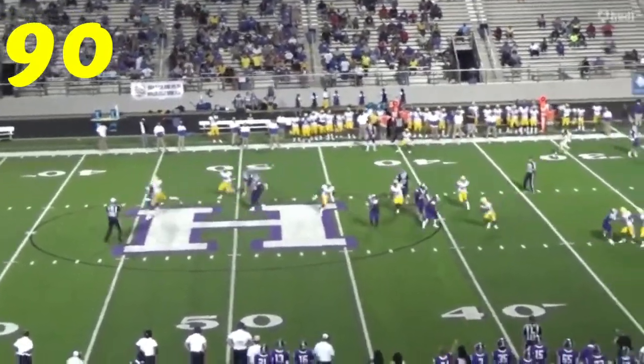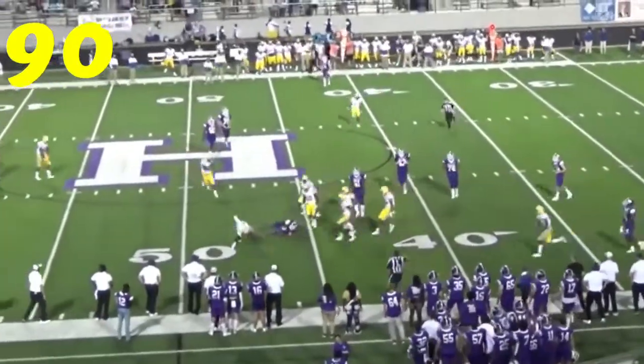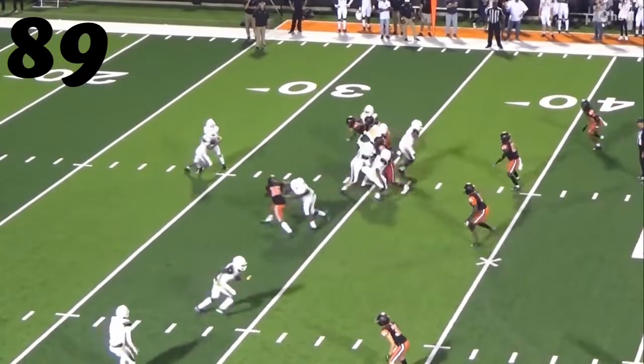At number 90, it's J.K. Davis. This time sniffing out the screen — first one to the ball, tackle for loss. Man, does he knock it backwards.